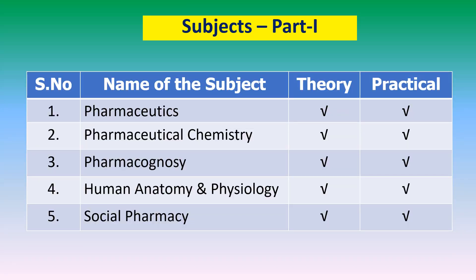The curriculum, courses, and activities are divided into three categories: Part 1, Part 2, and Part 3. Part 1 is first year D.Pharm, Part 2 is second year D.Pharm, and Part 3 is practical training.